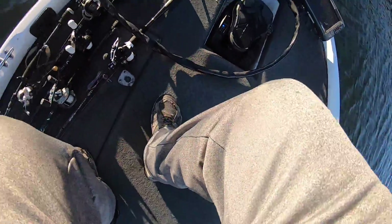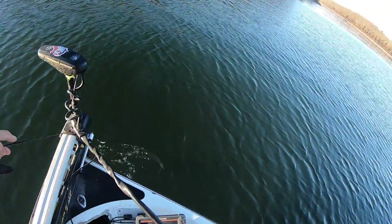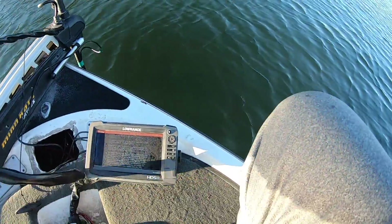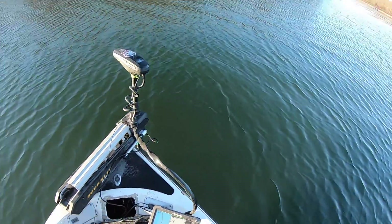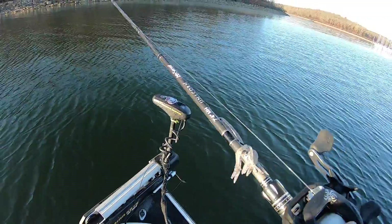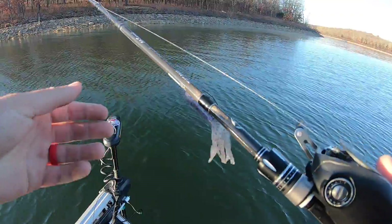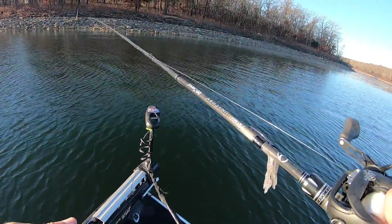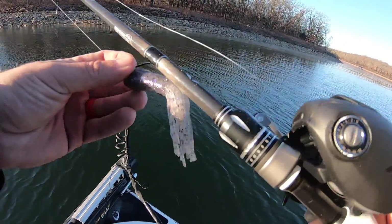Oh my god, it feels good to be back out making casts again. I like ice fishing sort of, kind of, occasionally — but it feels so good to just let it fly and lay back on a hook set. Like I always tell you guys, it's important every time we go out and try to get a bite somewhere we haven't fished in a while — we're gonna fish some stuff we've fished in the past to try to get an idea of what the hell these fish are doing.